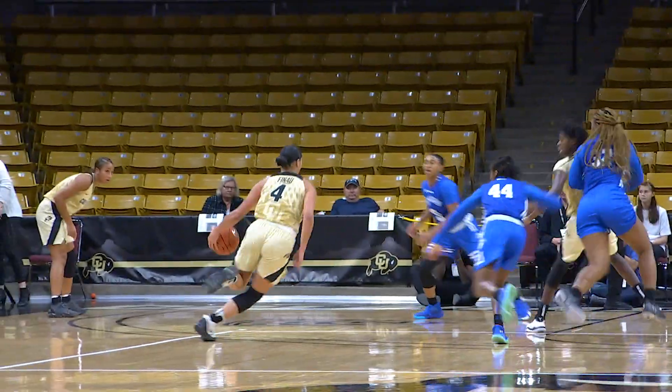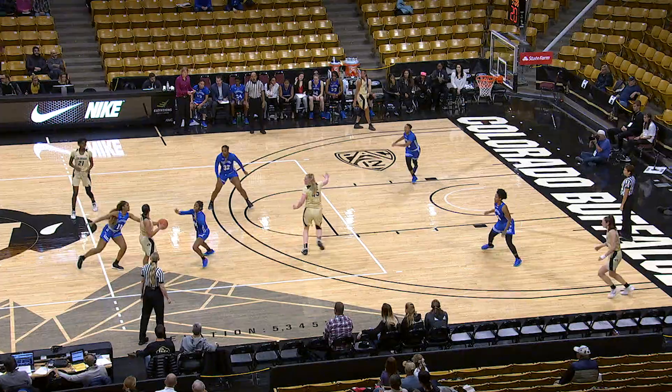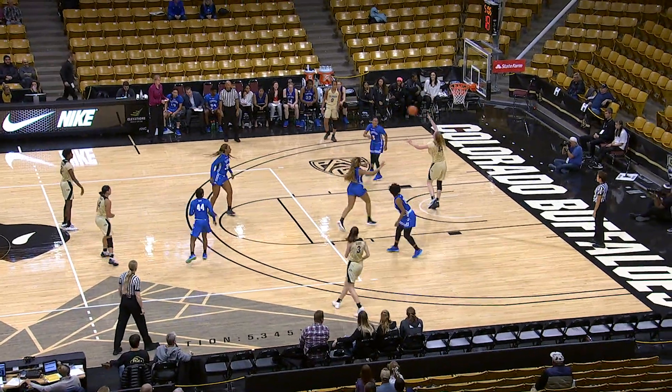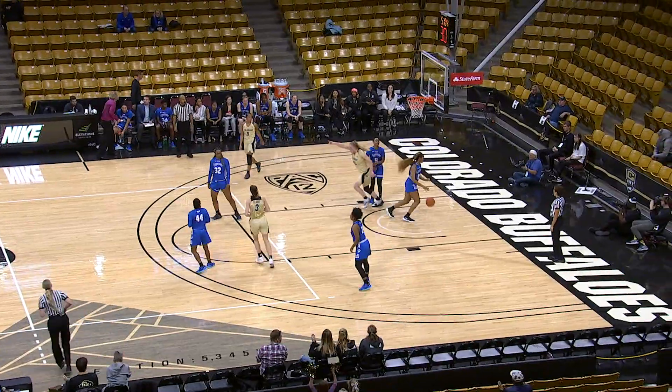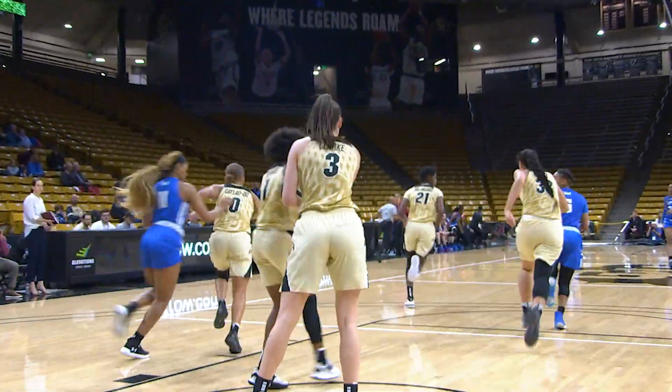Finau down the left side, left-hand layup. She got a nice pick up top and took it all the way to the hole. Amaya up top, underneath to Whitaker all by herself. Catch and an easy layup. And a save behind the back there — Clark goes up and blocks it, 33 to go.